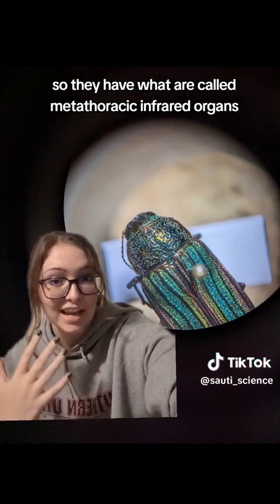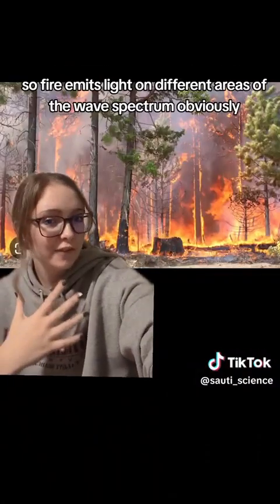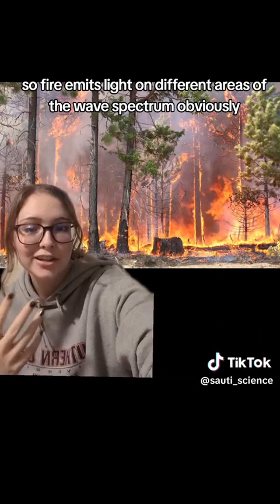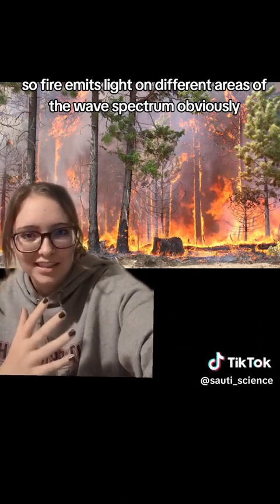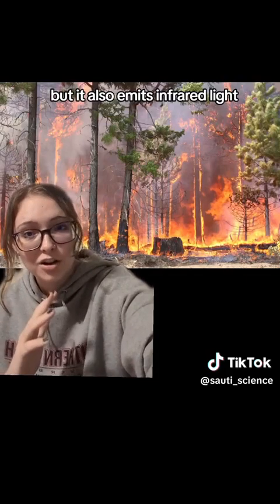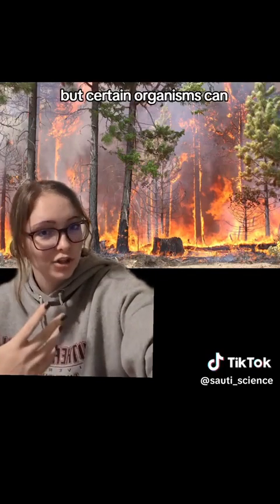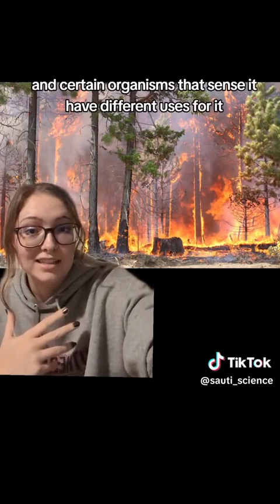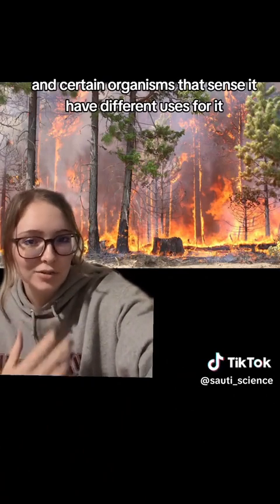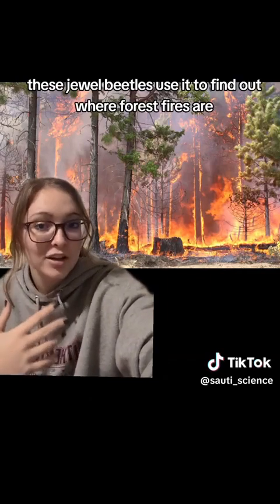They have what are called metathoracic infrared organs, which are basically organs on the metathorax that sense infrared radiation. Fire emits light across different areas of the wave spectrum — obviously it emits visible light, but it also emits infrared light. We can't sense that ourselves with our eyes, but certain organisms can, and these jewel beetles use it to find out where forest fires are.